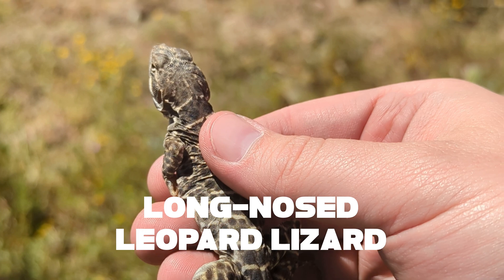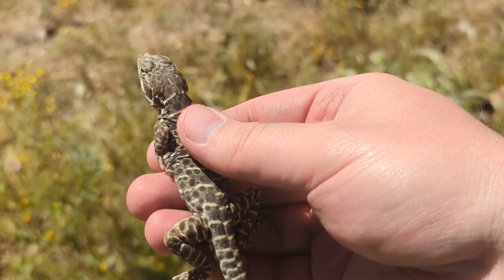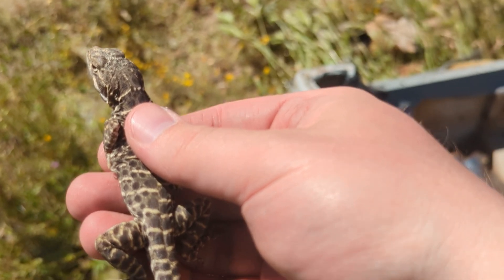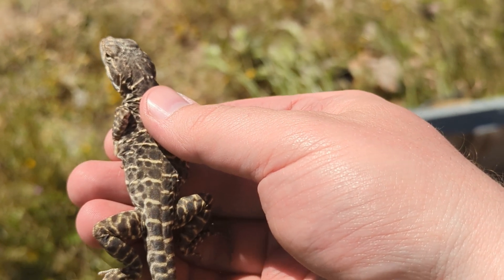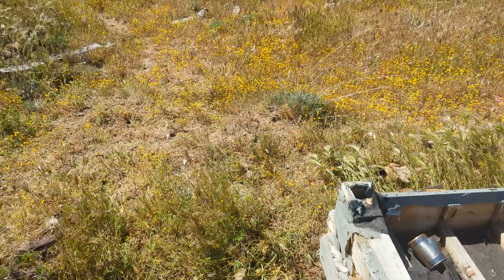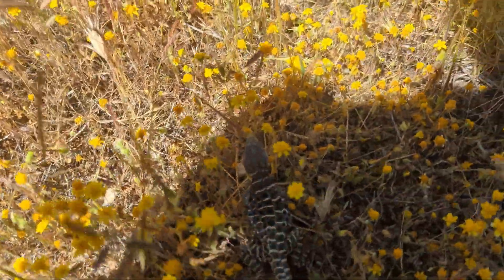Here's a close-up of that long-nosed leopard lizard that the group was diving all over the place to catch. These guys are super fast — they dart much faster than other lizards we deal with. One cool aspect of leopard lizards is that females will actually change color when they're ready to breed, showing orangish-reddish colors until they start to lay their eggs. And he was living in this trash pile, but zoom out and the landscape is really gorgeous.